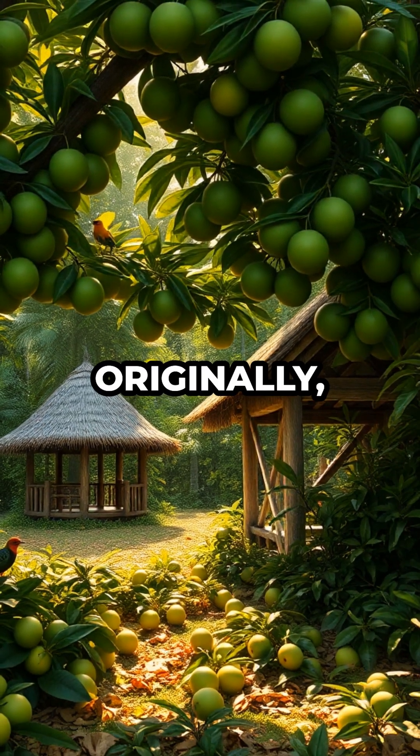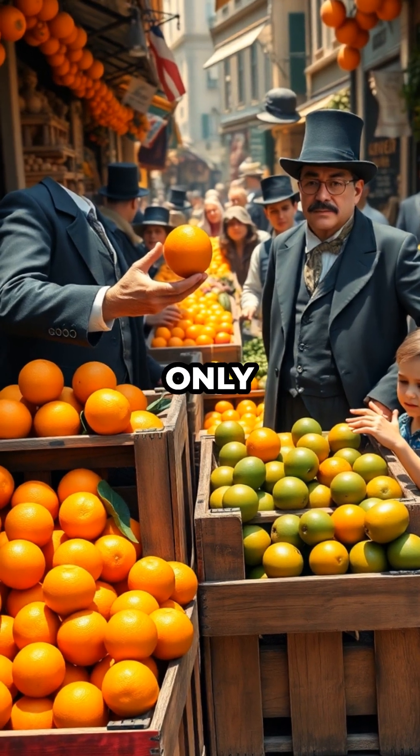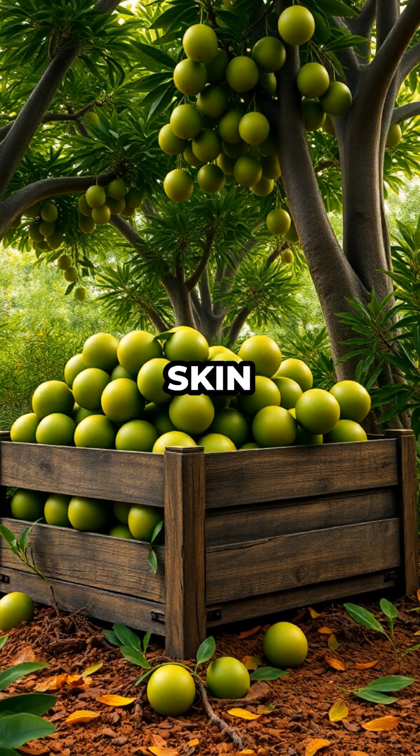Oranges weren't always orange. Originally, they were bright green. The classic citrus color we all know only showed up after oranges were grown in cooler climates outside their native Southeast Asia. In their tropical homeland, the fruits stayed green because the chlorophyll in their skin never broke down.